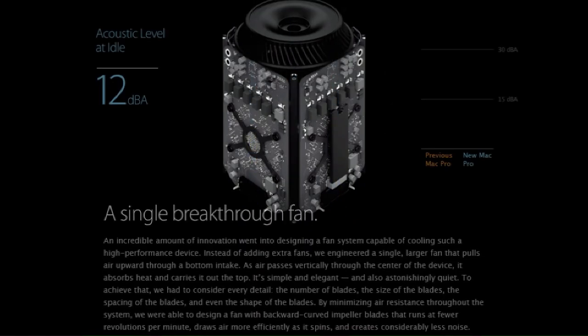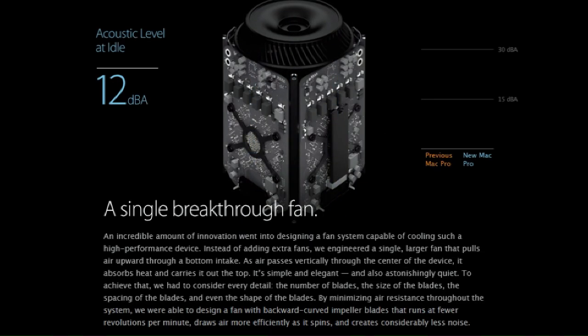An incredible amount of innovation went into designing a fan system capable of cooling such a high-performance device. Instead of adding extra fans, we engineered a single larger fan that pulls air upward through the bottom intake. As air passes vertically through the center of the device it absorbs heat and carries it out the top. It's simple, elegant, and also astonishingly quiet. To achieve that we had to consider every detail — the number of blades, the size, the spacing, and even the shape. By minimizing air resistance we designed a fan with backward curved impeller blades that run at fewer revolutions per minute, drawing air more efficiently and creating considerably less noise.